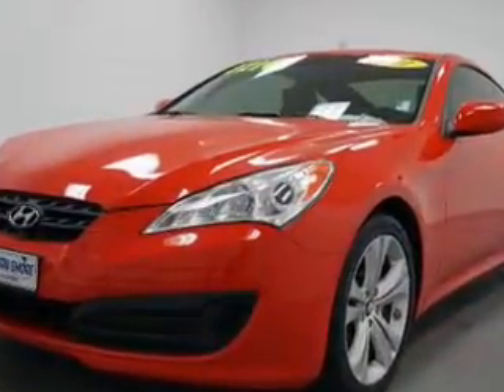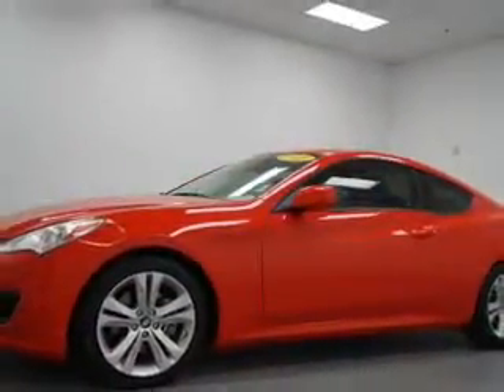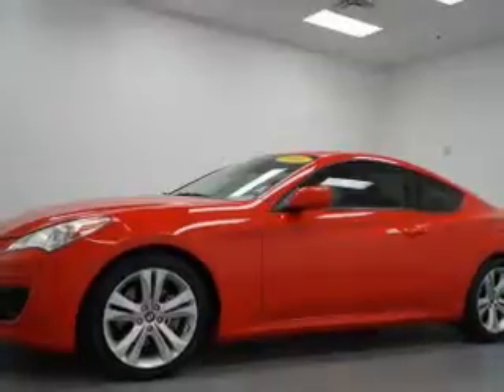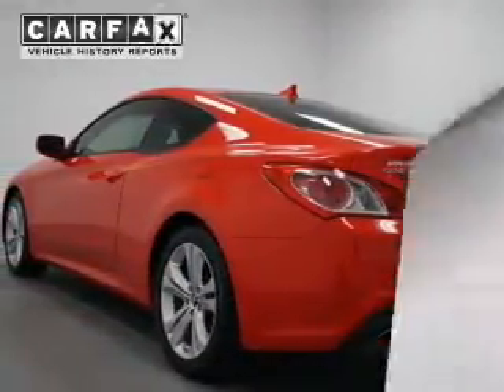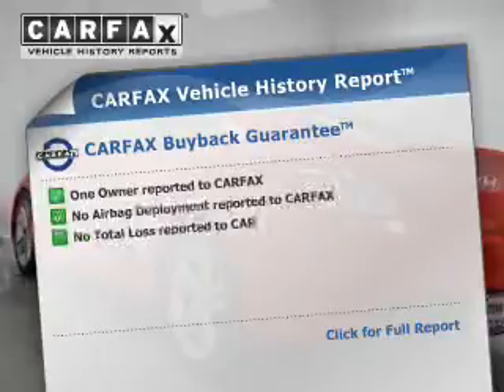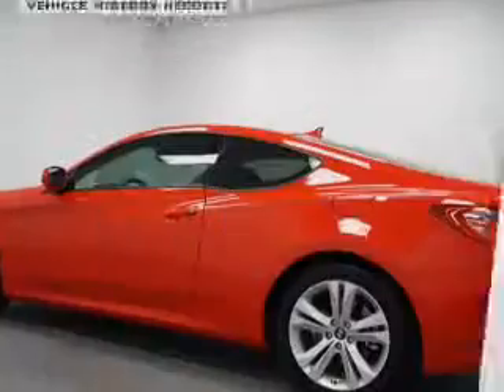Navigation is included to help you get to your destination with ease. Premium wheels give a more luxurious look. Brake safely with the anti-lock braking system. There's nothing like a sunroof on a nice day. Rest easy knowing this vehicle comes with a Carfax Vehicle History Report from Carfax, the most trusted provider of vehicle information.